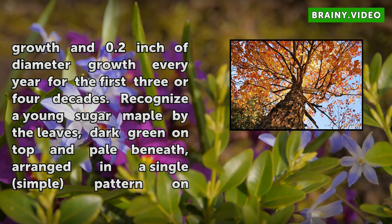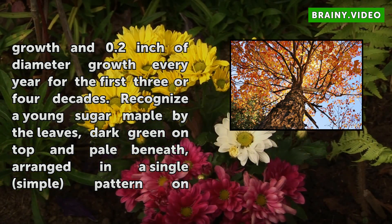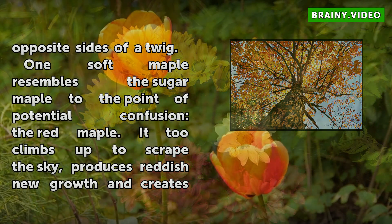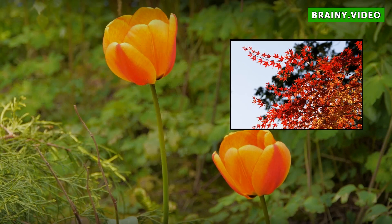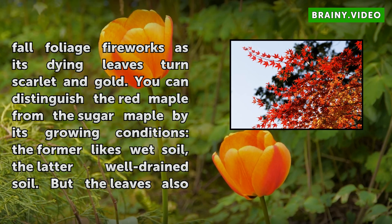One soft maple resembles the sugar maple to the point of potential confusion: the red maple. It too climbs up to scrape the sky, produces reddish new growth and creates fall foliage fireworks as its dying leaves turn scarlet and gold. You can distinguish the red maple from the sugar maple by its growing conditions — the former likes wet soil, the latter well-drained soil. But the leaves also provide powerful evidence: if the space between leaf lobes is serrated and in a V shape, the tree is a red maple; if smooth and in a U shape, it's a sugar maple.